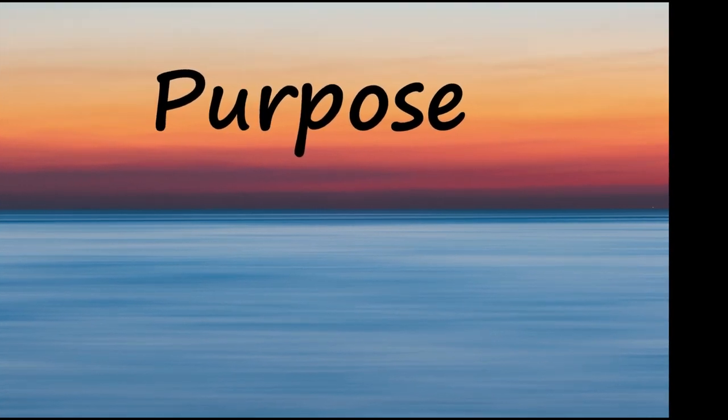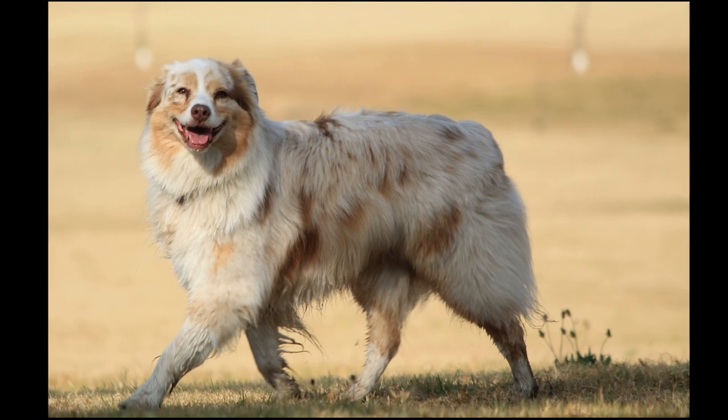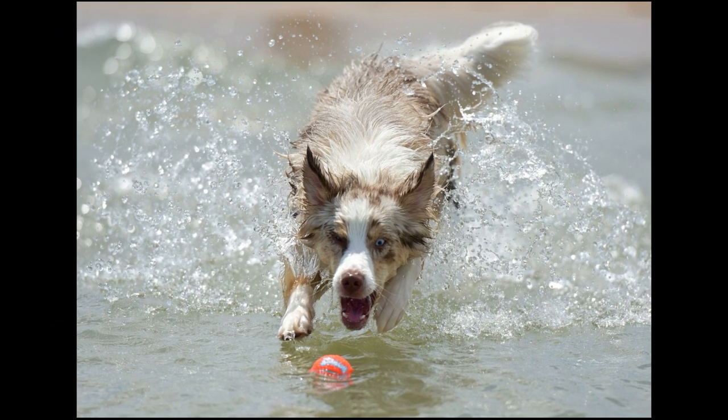Besides working as herding animals, Aussies serve as police dogs, narcotic detectors, and competitors in obedience trials. They also make great family pets and are a recent addition to the AKC herding group.